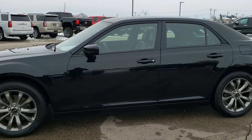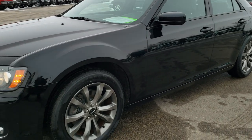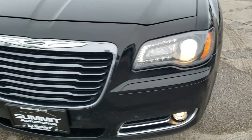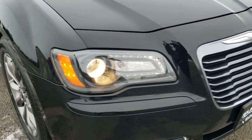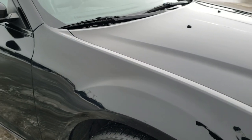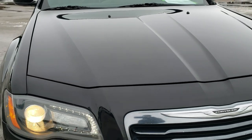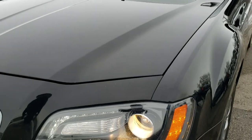This is stock number 9J453B. We are here at Summit Automotive in Fond du Lac, Wisconsin, your new and used Chrysler and Chrysler 300 headquarters. Today we are checking out this super clean 2014 Chrysler 300S all-wheel drive. This vehicle has the 3.6 liter Pentastar V6 motor and has been fully safety inspected by our service shop.